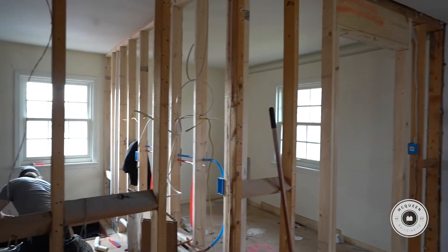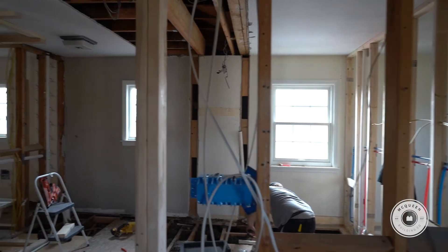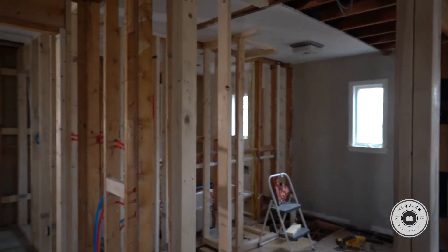Right now we have a ton of plumbing going on. We've got electrical going on. The framing is like 99% done. This isn't the prettiest phase of a project, but it's really important because the decisions we make now affect the look and the function of the finished space, so we have to make sure that everything done right now is perfect.